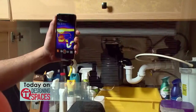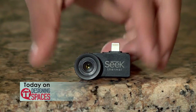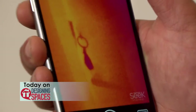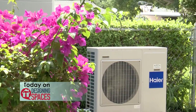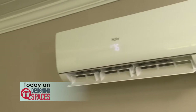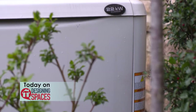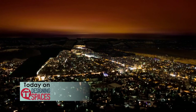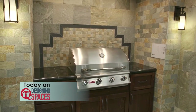On today's show: home repairs made easy and accessible with a new handheld device that sees things we can't with the naked eye. This room too hot, this room too cold — ways to regulate the temperature in the house that's energy efficient. We've got backup ways to protect your home from power surges or blackouts, plus new spaces to tile with tips from the pros.